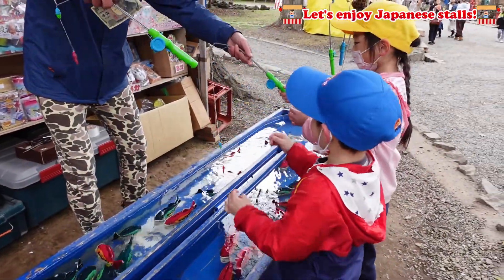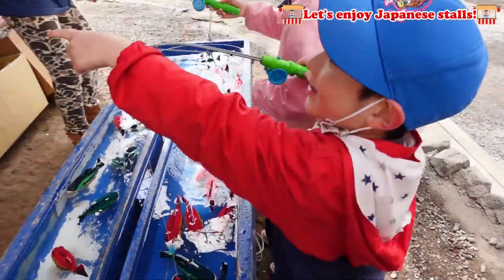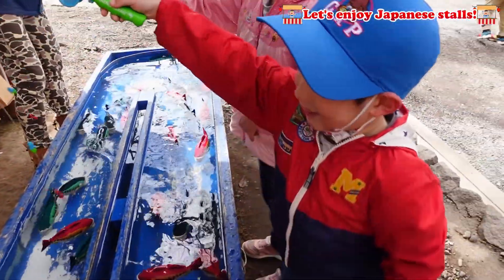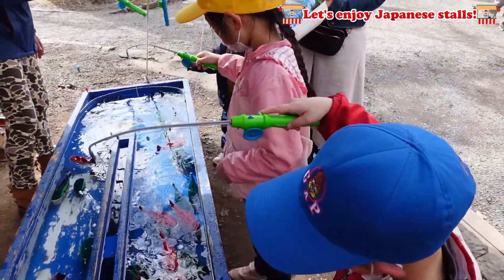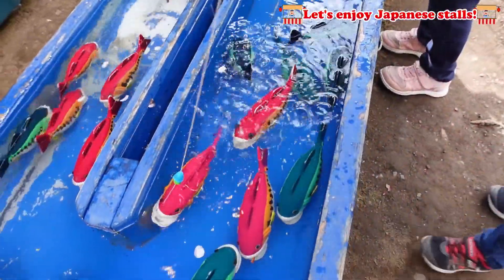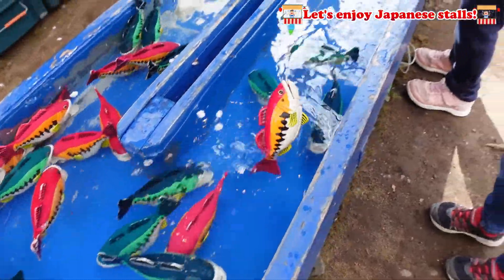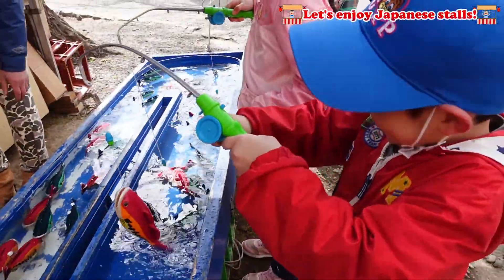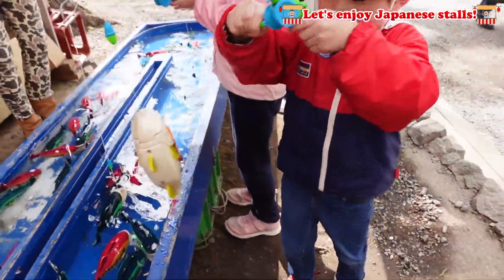The first one we wanted to do is this fishing game! I love that one! Here's the fish — I want the fish! Yuma got a fish! And inside the mouth there's a color, and that color determines which prize you get!